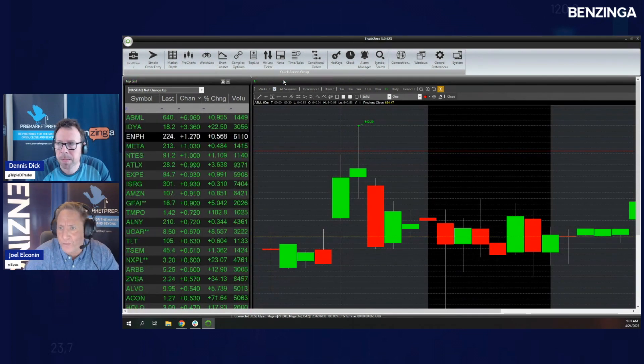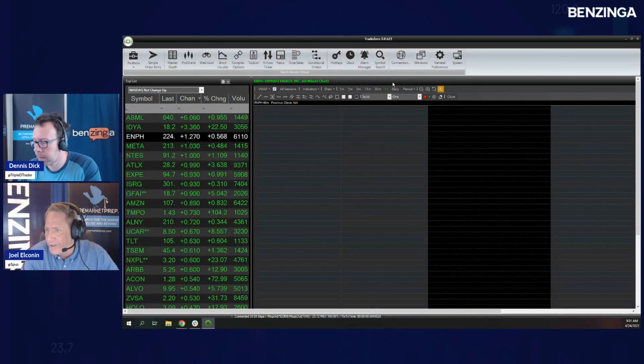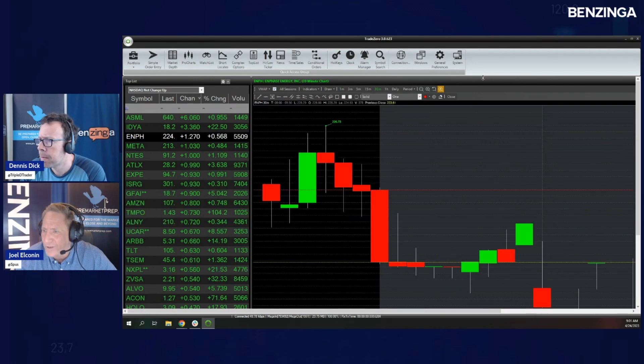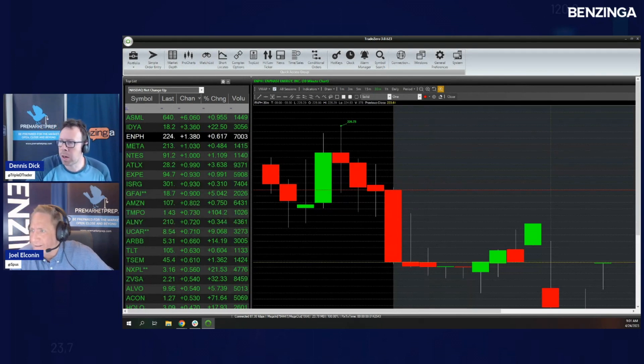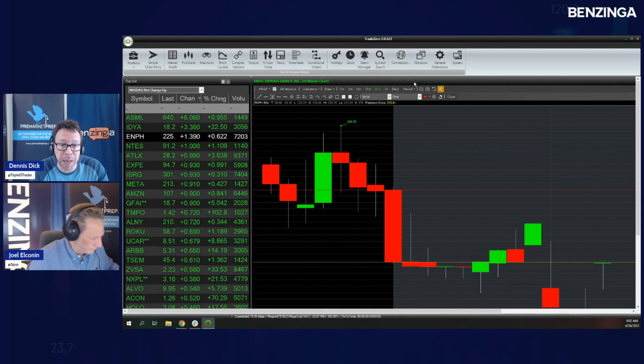How about ENPH moving in the opposite direction of First Solar this morning? It's been a serial underperformer, but you've got good support around the $220 area. Enphase launched new IQ8 micro inverters for high-powered solar modules in Spain and Portugal — that headline broke at 8 o'clock, giving it a little lift. ENPH and First Solar have been going in completely opposite directions — a tough pair trade because they seem to have no relationship whatsoever.